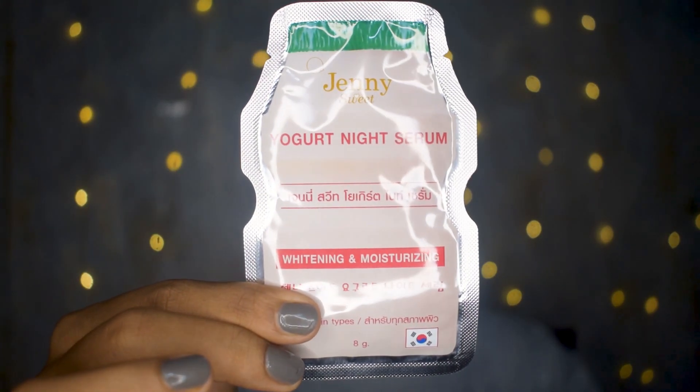These are all from a brand called Jenny. One variant is a tomato mask cream, and another is a yogurt night serum. They have many products featuring tomatoes and natural ingredients. Tomato is great because it brightens and lightens your skin and works as a de-tan material — they're all about brightening and whitening, so tomato is perfect for that. I got the sheet masks and serums from this brand.